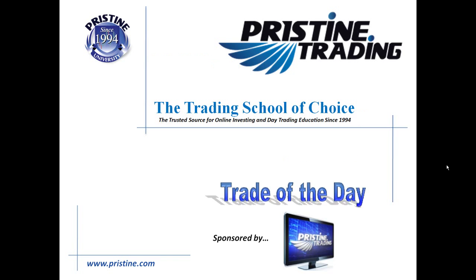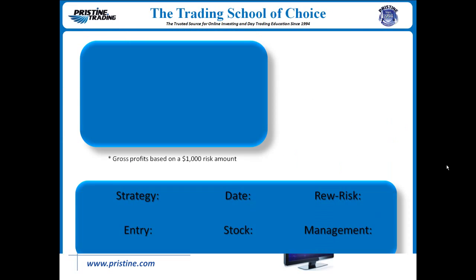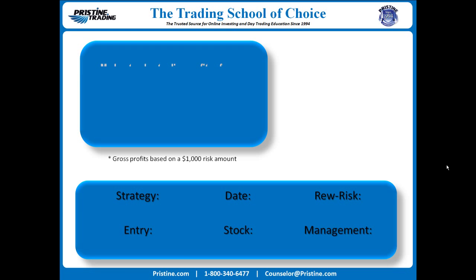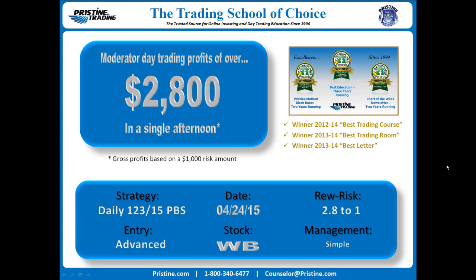Hi everyone and welcome to this edition of the Trade of the Day, sponsored by Pristine Trading. For this trade, the stock was WB from last Friday. Day-traded profits over $2,800 in a single afternoon. The strategy was based initially on the daily chart, a 1-2-3 continuation play with an intraday formation of a 15-minute PBS. The exact entry was an advanced concept and the reward to risk was 2.8 to 1, with simple management as it was taken back to the high of the day.